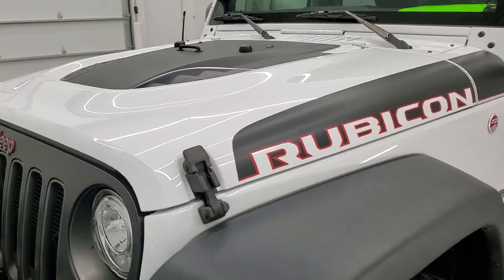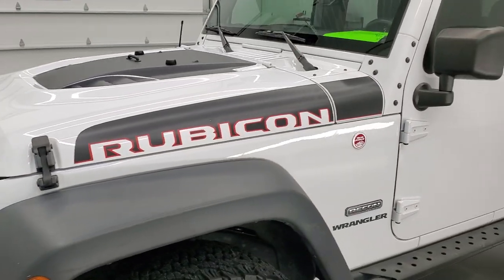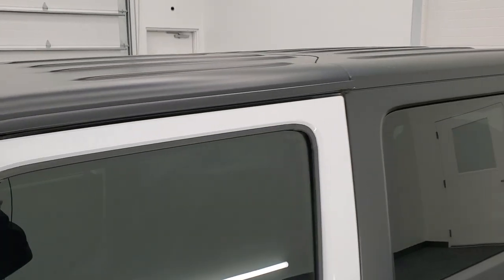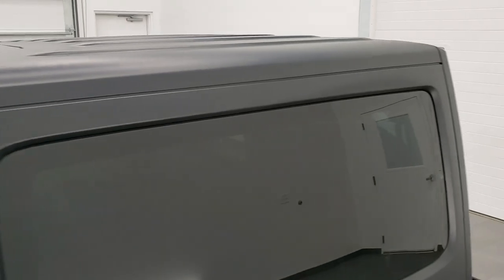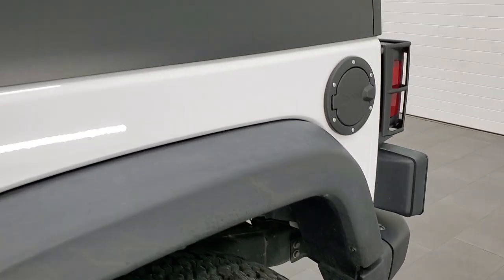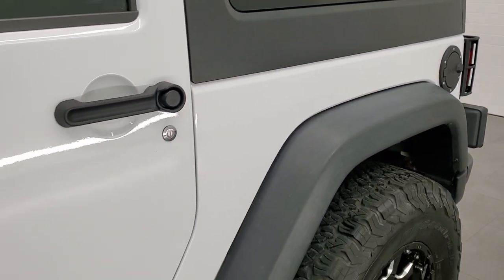Bright white is the color and we shoot all of our videos in 1080p, 60 frames per second. So if you have HD capabilities on your computer, tablet, smartphone, or television, I highly recommend turning them on right now because it is your best way to check out the quality, condition, options, and cleanliness of the vehicle before seeing it in person.